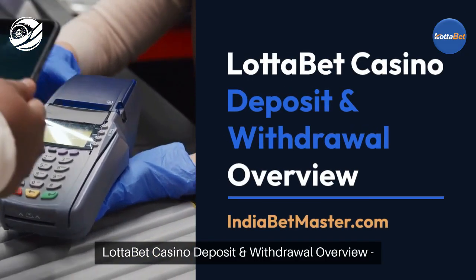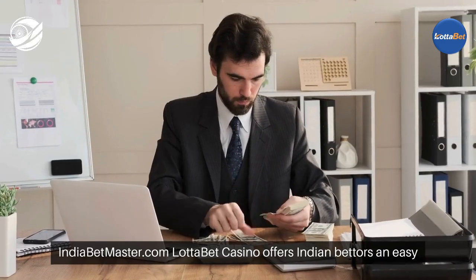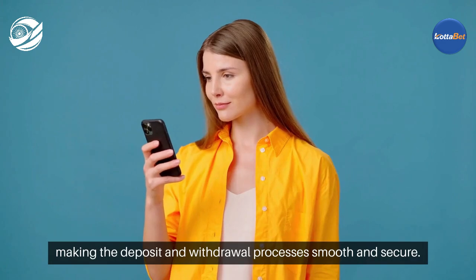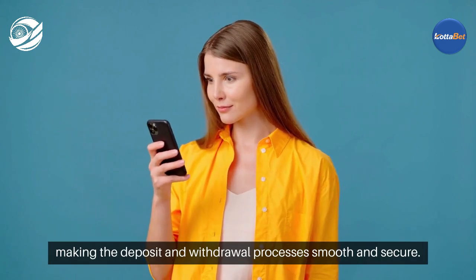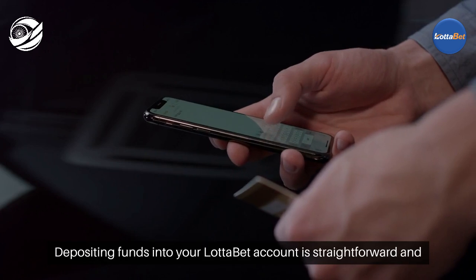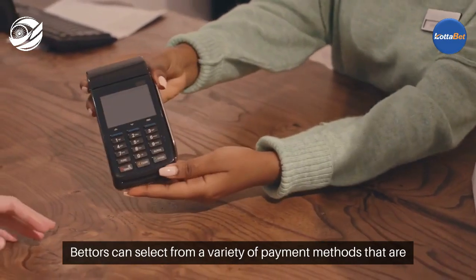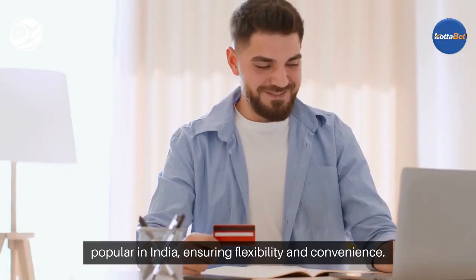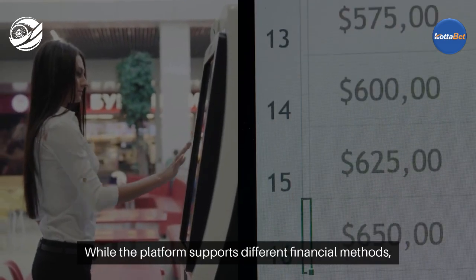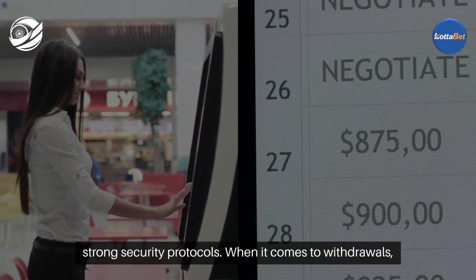LadaBet Casino offers Indian bettors an easy and efficient way to manage their funds, making the deposit and withdrawal processes smooth and secure. Depositing funds into your LadaBet account is straightforward and involves a few simple steps. Bettors can select from a variety of payment methods that are popular in India, ensuring flexibility and convenience. While the platform supports different financial methods, users can rest assured that their transactions are protected by strong security protocols.